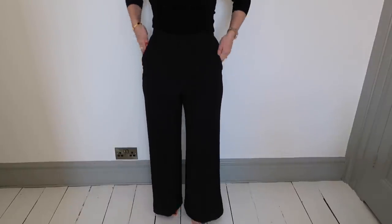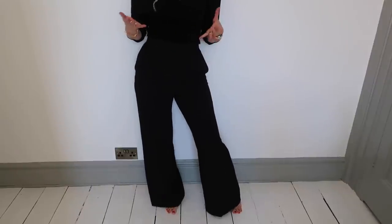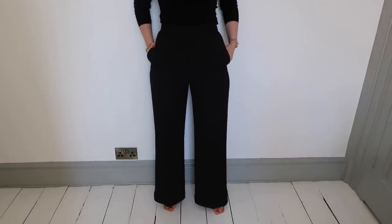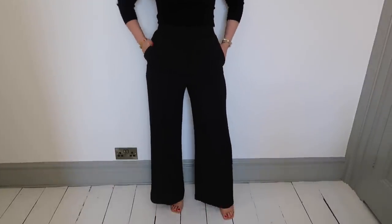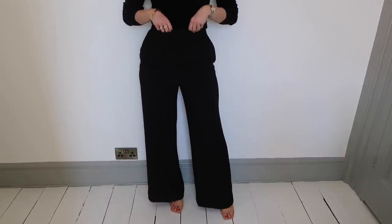Having a nice pair of black wide-leg trousers is definitely a wardrobe staple all year round. With heels on — and I'm 5 foot 5 — they actually don't quite touch the floor, but without heels they skim the floor, so it's not too bad. If they fit me better around the waist and hips I'd definitely keep them.